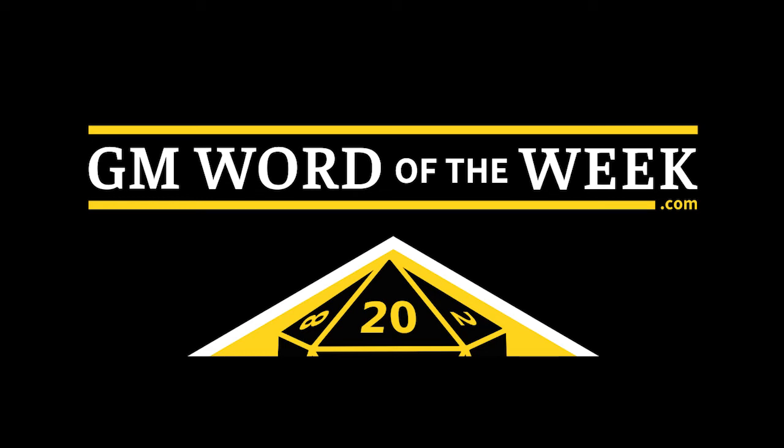This is GM Word of the Week, and I'm Fiddleback. Henge.